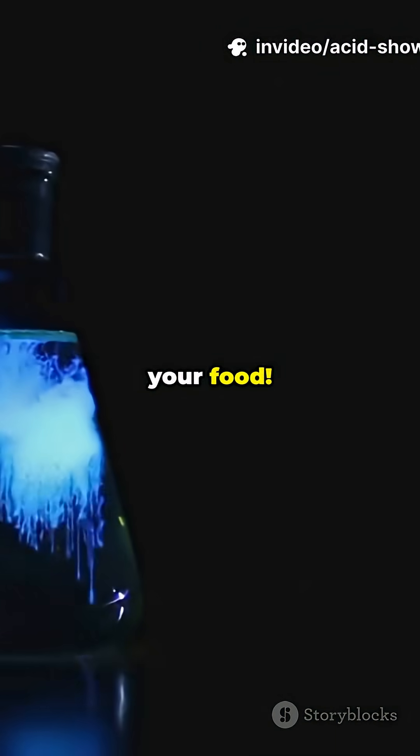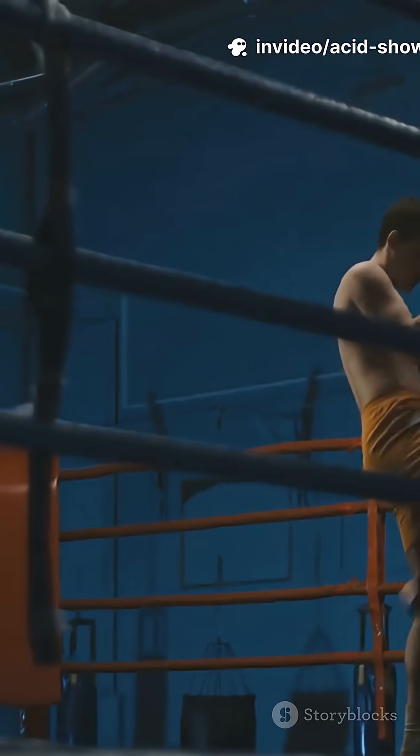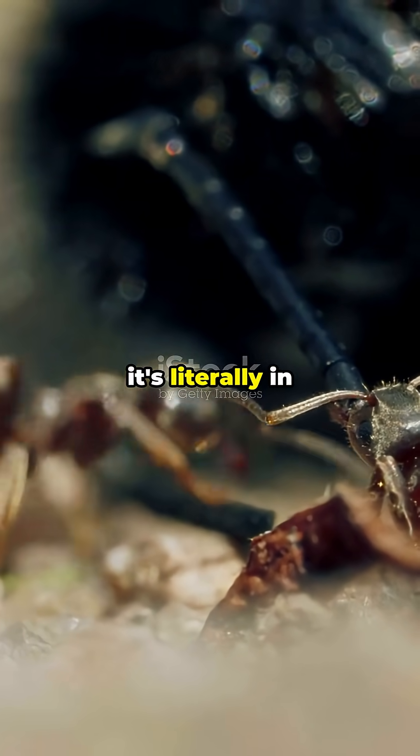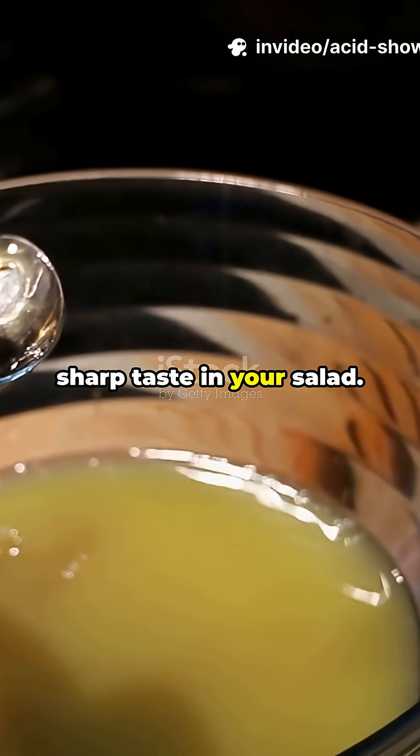One stings you, the other seasons your food. Acetic acid versus formic acid — the ultimate acid face-off. Formic acid gets its name from ants; it's literally in their venom. Acetic acid comes from vinegar, the sharp taste in your salad.